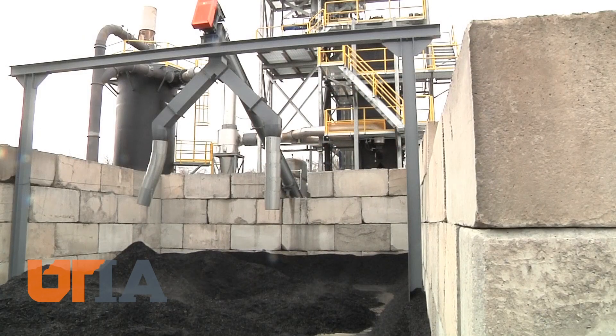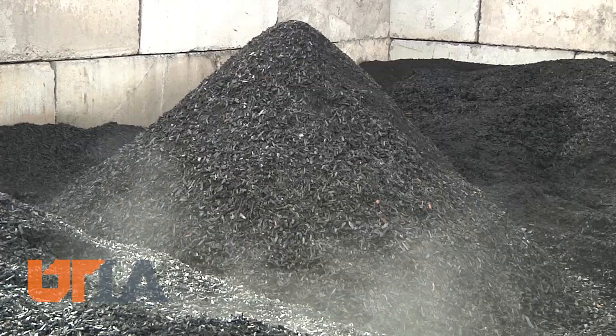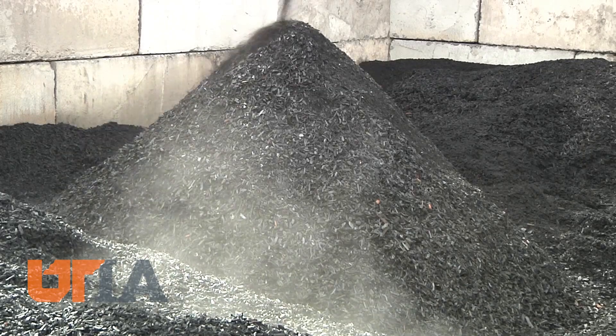Biochar has great potential as a soil amendment. Biochar is a carbon-rich material. Dr. Forbes Walker is a soil scientist who has consulted the gasification plant. He calls the plant, and the energy and biochar it produces, a win-win proposition for the city and Tennessee farming. When we apply it to the soil, it can improve the soil physical properties, the soil chemical properties, and the soil biology.